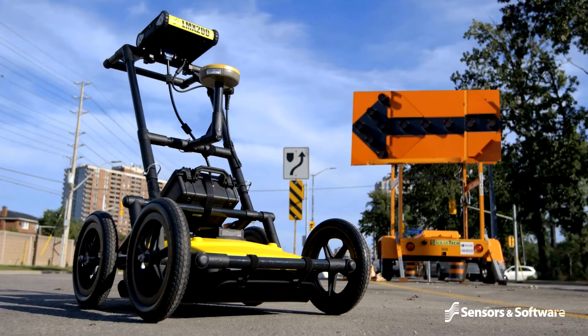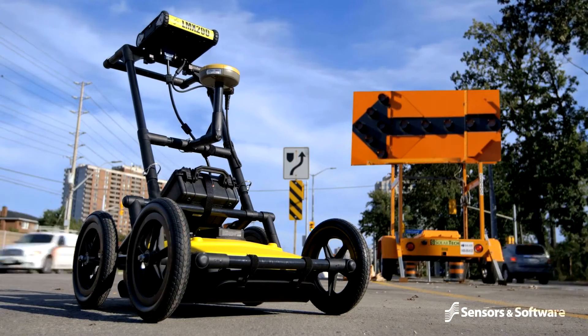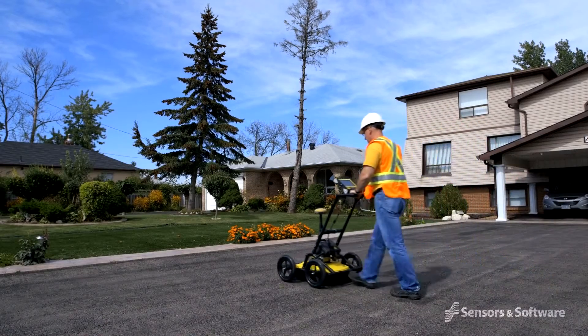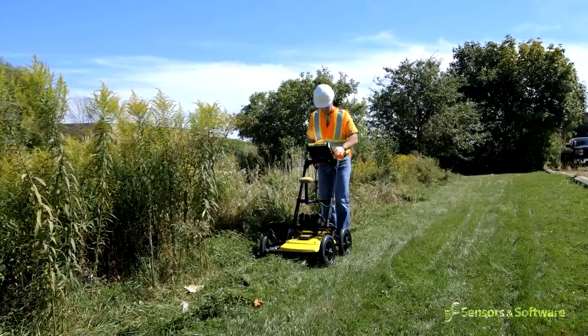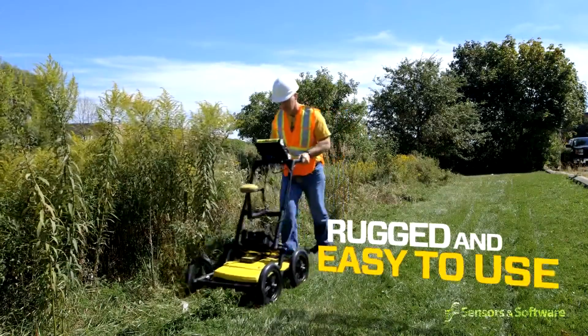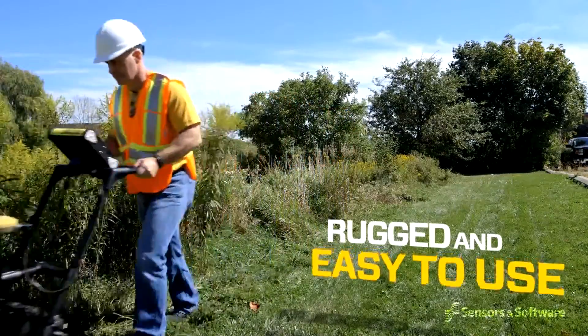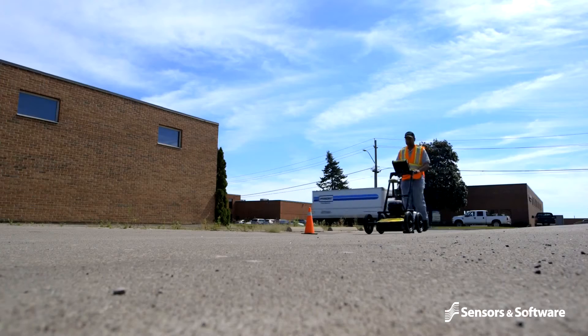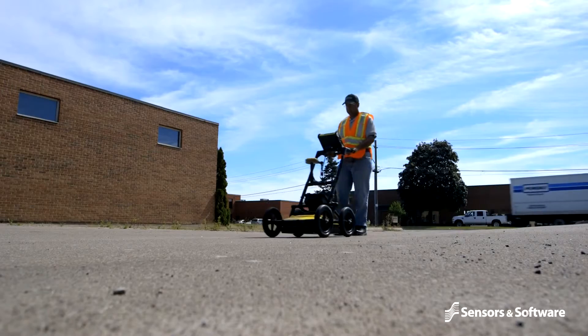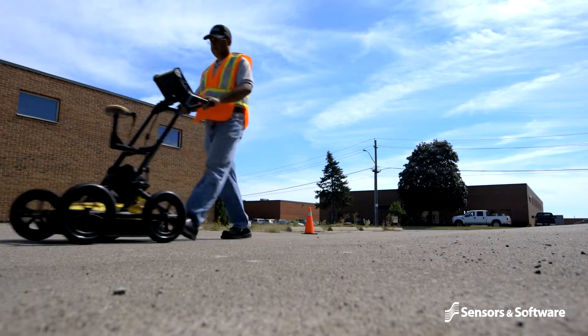Adding GPR to your locating toolkit allows you to increase the range of jobs you can tackle and reduces errors and uncertainty. Sensors and Software's GPR products are rugged and easy to use. The LMX family of systems provides the perfect balance of price and capability to meet all the GPR needs of a modern locating business.